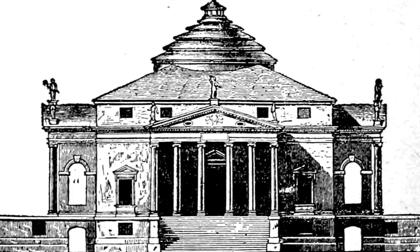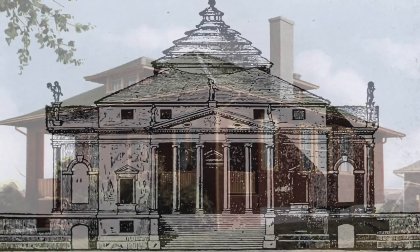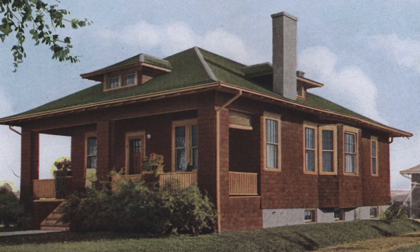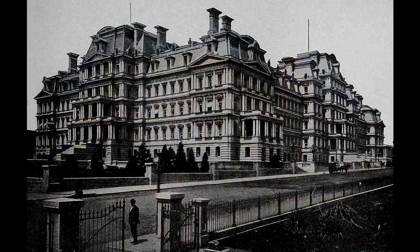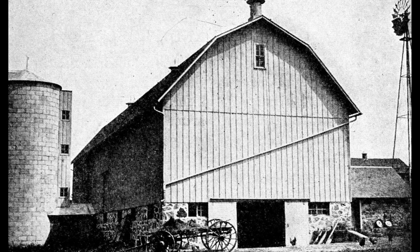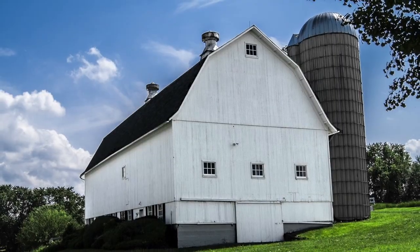Variations include the hipped roof, seen on buildings like Palladian villas or the simple cottage. On this roof, all four sides are pitched toward a central point, like a pyramid. The mansard roof became popular in France and is commonly seen in the Victorian era. And the gambrel roof, with four planes and two distinct pitches, is likely to be seen on barns across America.